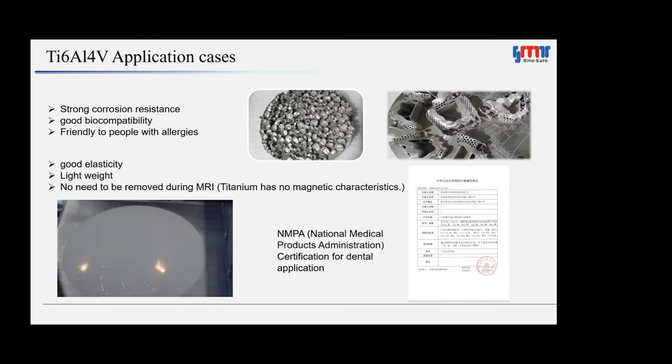Sinoeuro is certified by ISO 13485, meaning its products are qualified for the medical devices industry. In 2021, the company's total sales of Ti-6Al-4V powder were 50 tons, of which around 10 tons were used in selective laser melting applications, while the rest were for powder metallurgy. Twenty different batches of Ti-64 powder sized 15 to 53 microns show good batch stability, guaranteeing smooth printing processes and stable mechanical properties. The maximum quantity of one batch is 1,000 kg.